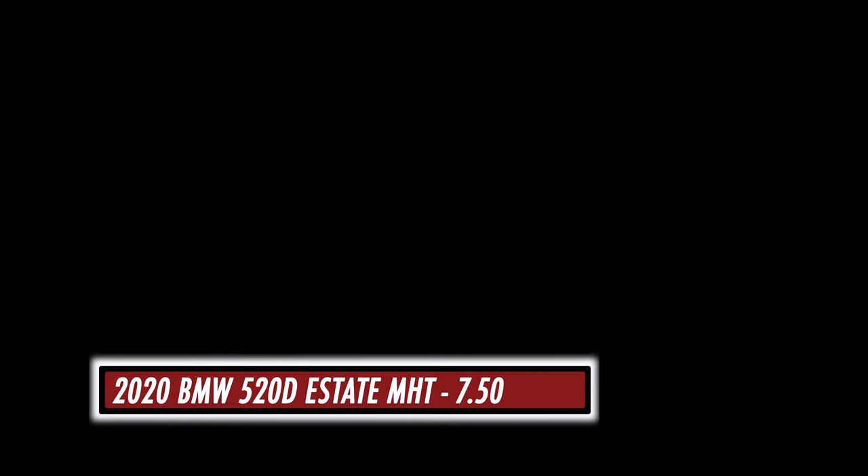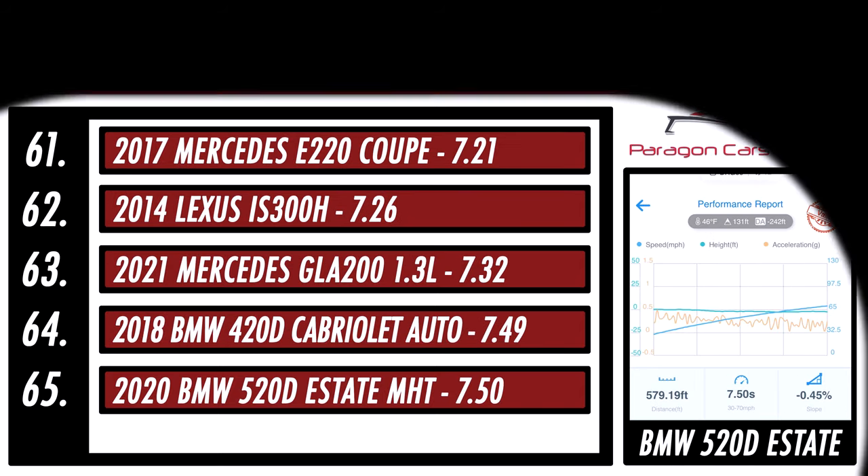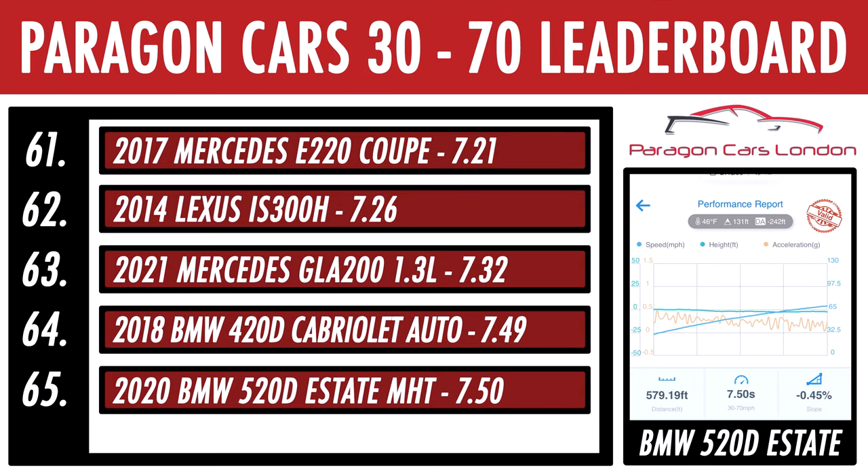Well, it's not bad, but yeah, that about explains it really. It's a nice powertrain for cruising, but the near 300kg lighter BMW 320d reviewed a few weeks ago — I'll link it in the top right hand corner — was nearly a whole second quicker. So if you value straight line performance, you might want to go for the slightly bigger engine, or the 3 Series.